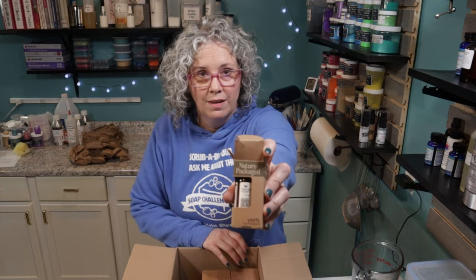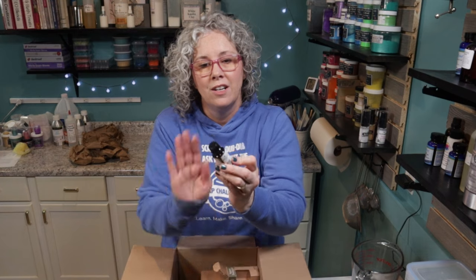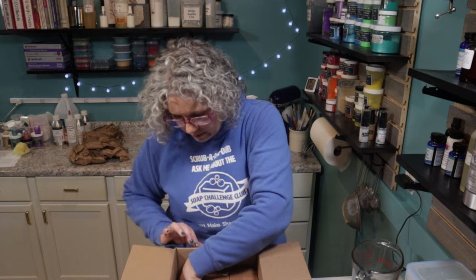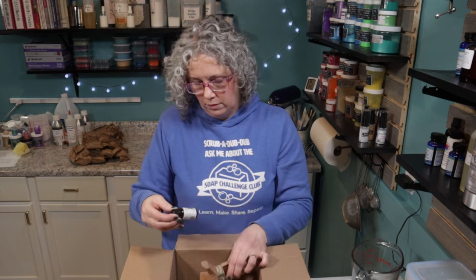I like their packaging. And then this is bergamot — I did choose essential oils that I already use in my products because I'm just not that good at blending. Oh, that smells really nice. It actually says on here, Italy. So it tells you where they're getting it from. The clove is from Indonesia. I really like their boxes. And then this one is frankincense — I think I need some frankincense for my tallow. This is from India. I like their labels.